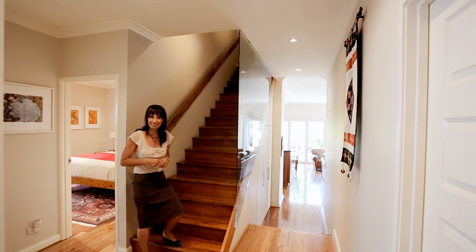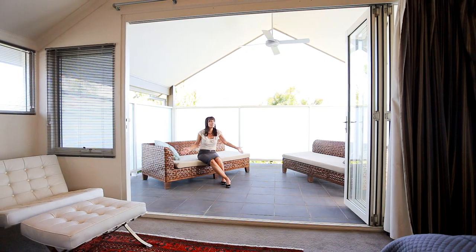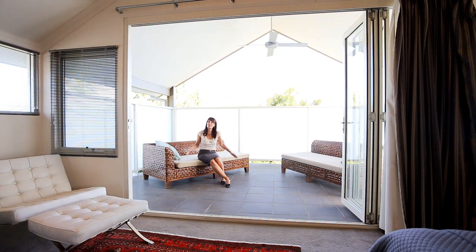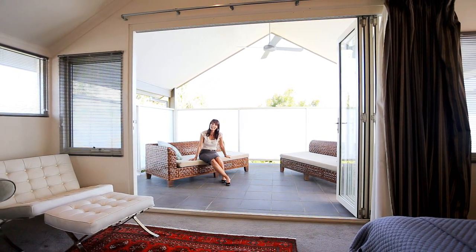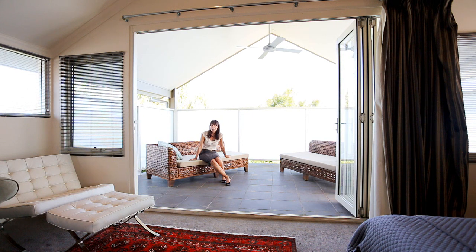The main bedroom has these beautiful bifold doors that lead out into your own outdoor al fresco area, where you can take in the morning sun or relax at the end of the day while you read a book.